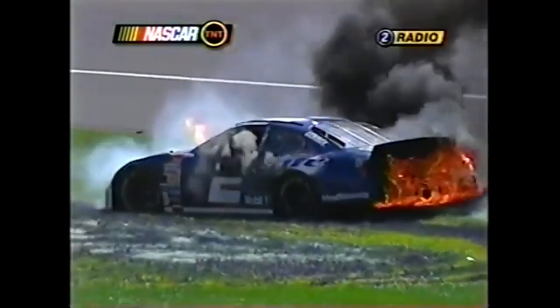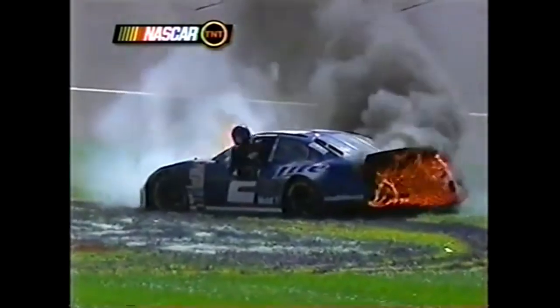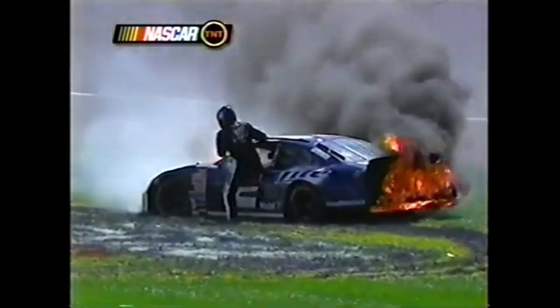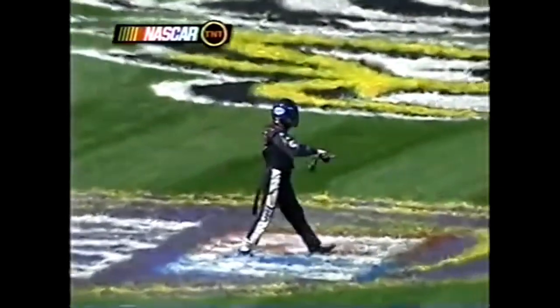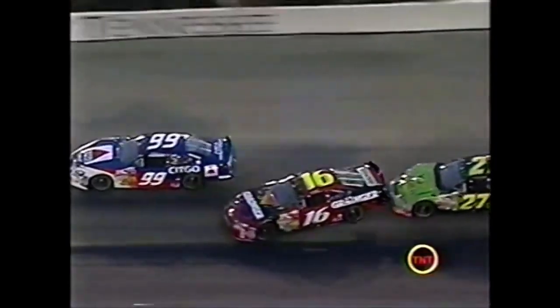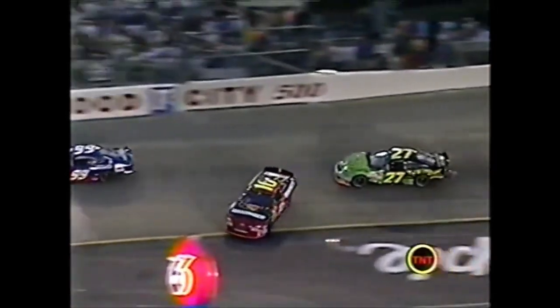I wonder if that fire extinguisher is going to go off. They're just exactly like Ryan Newman's car burning in the rear. Nobody just checked up because Burton got a little bit loose and then it's the typical old accordion effect.